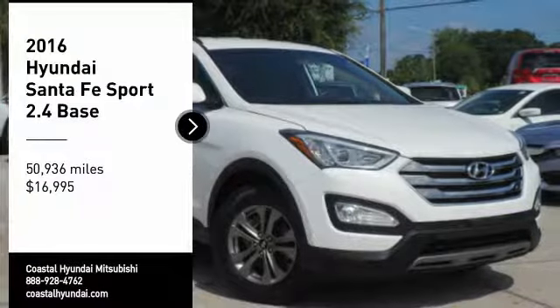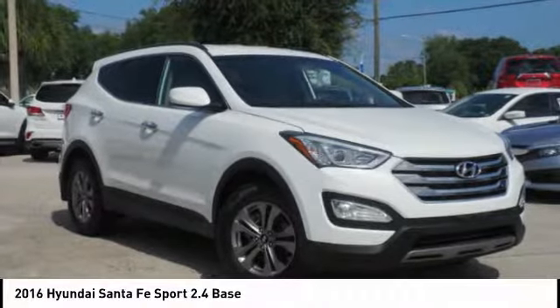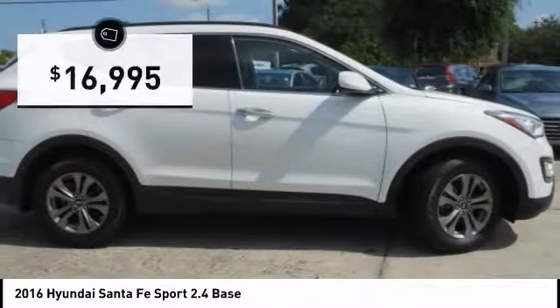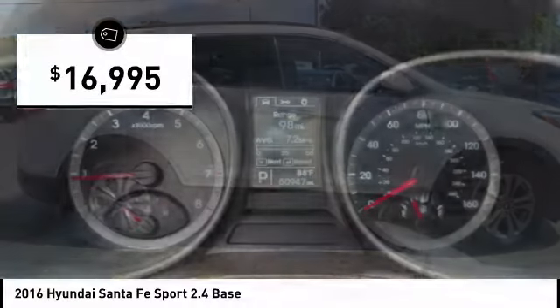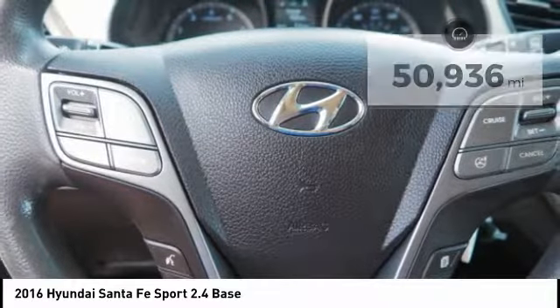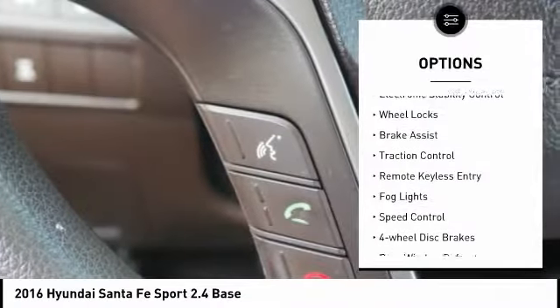Make a great choice today with the 2016 Santa Fe — style, quality, performance, value, need we say more? And it is priced below $20,000. This vehicle has less than 55,000 miles.